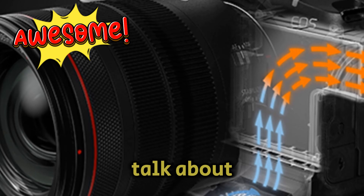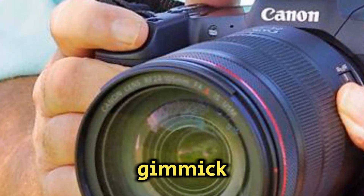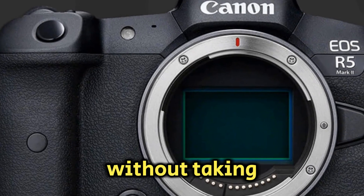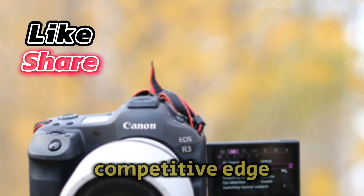Now, let's talk about eye-controlled autofocus. This technology was previously seen in the flagship R3, and while some might view it as a gimmick, it could potentially be a useful tool for quickly shifting focus points without taking your eye off the viewfinder. It's an intriguing feature that could give the R5 Mark II a competitive edge.